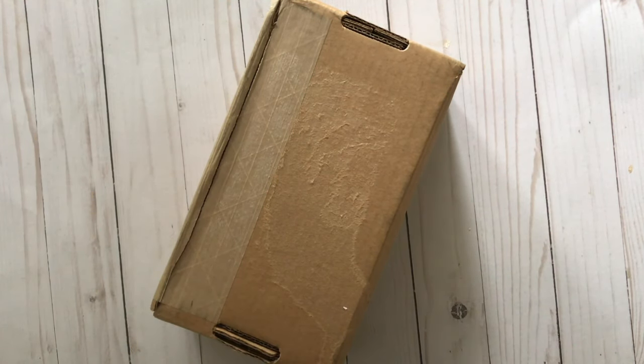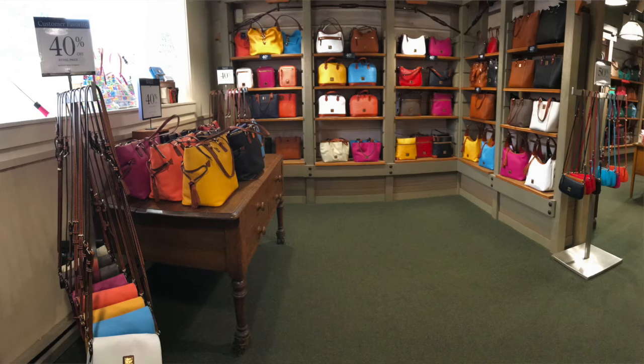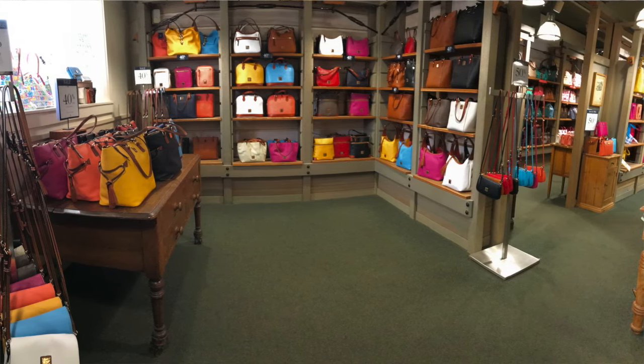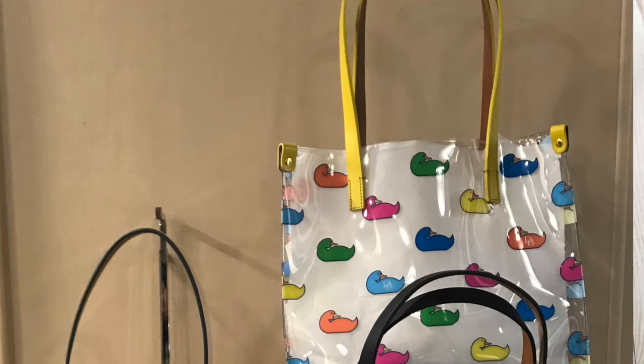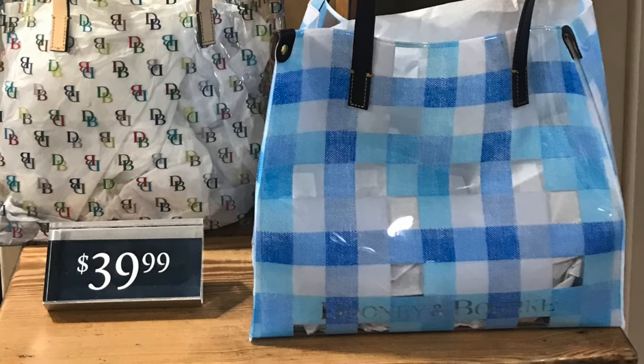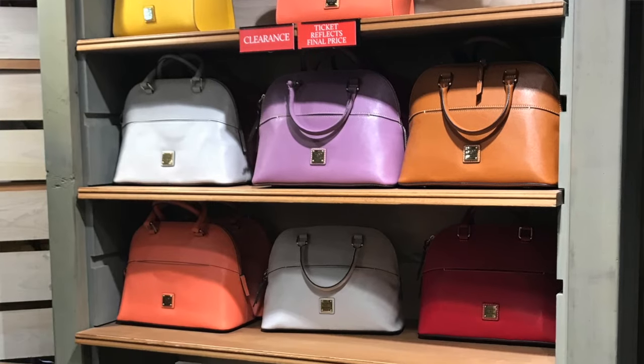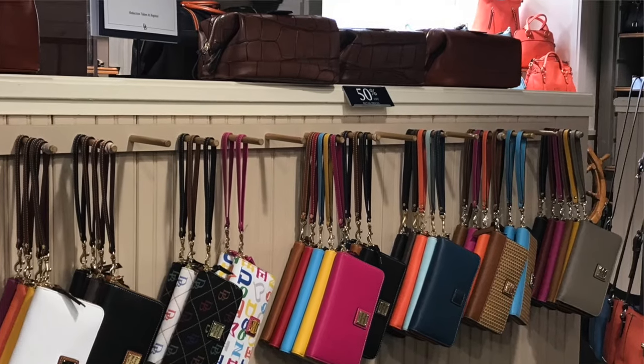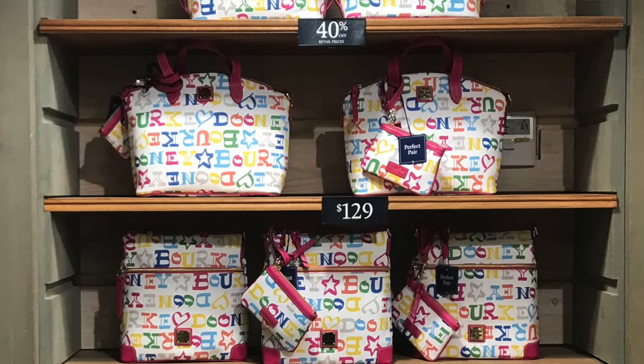I definitely find myself gravitating more towards the vintage Dooney — like the vintage all-weather leather, the older styles and older designs — more so than the new ones. The new ones are stunning but I think I just like the vintage ones because they're a little bit older and that's kind of the style that I grew up with. I did go to the Dooney and Bourke outlet and they had some amazing pieces, but I just didn't really find what I was looking for.